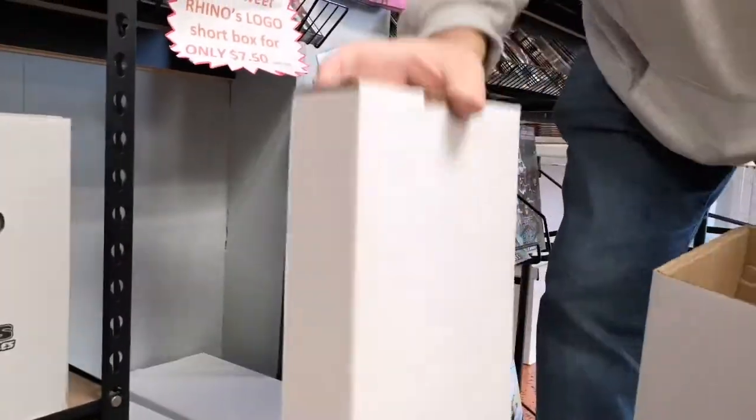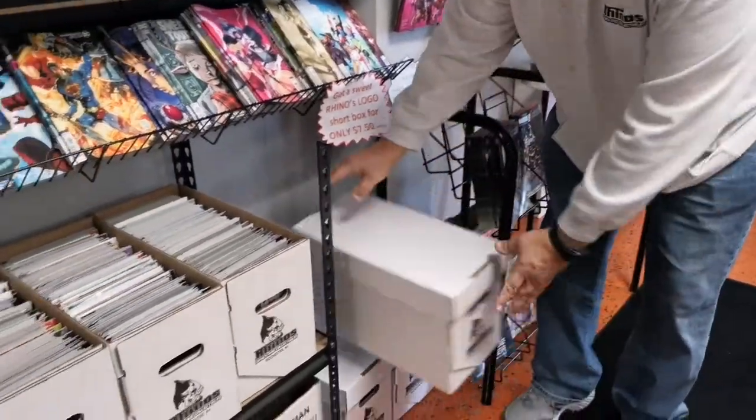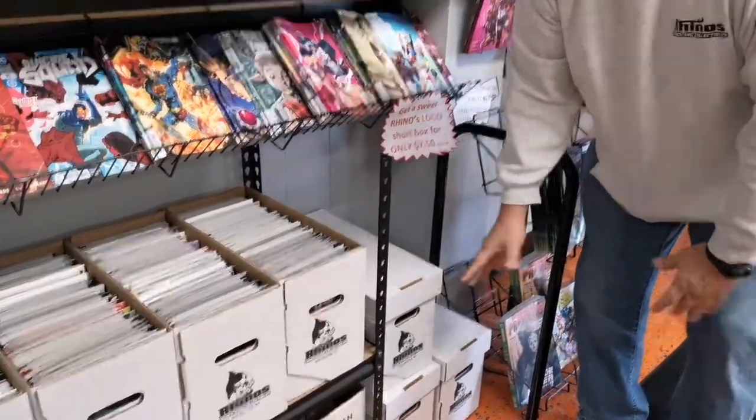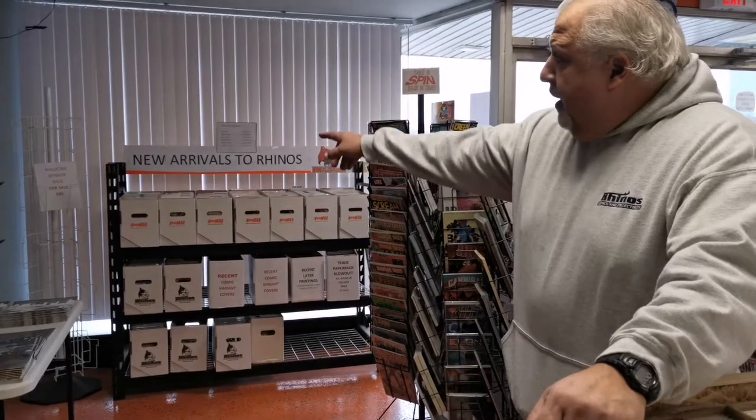The guy that does these for me is out of Syracuse — his name is Brian, real nice guy, hooks me up all the time. I sell them right just above cost to cover the shipping expenses really — I don't like to make much on them. It's mostly just getting my name out there. I also have a spin rack for sale — a magazine spin rack, it just doesn't have a purpose in my store right now.